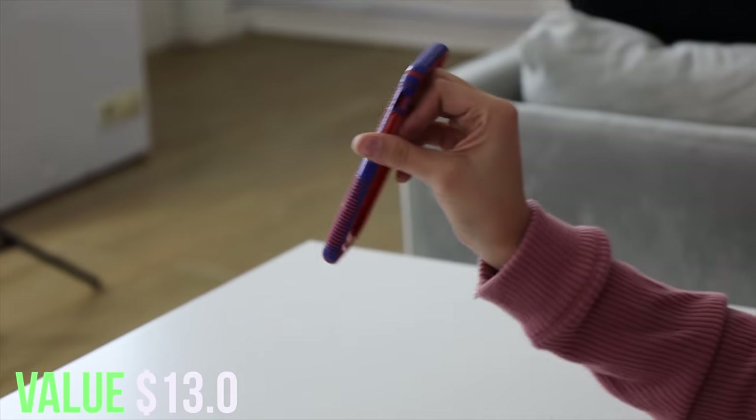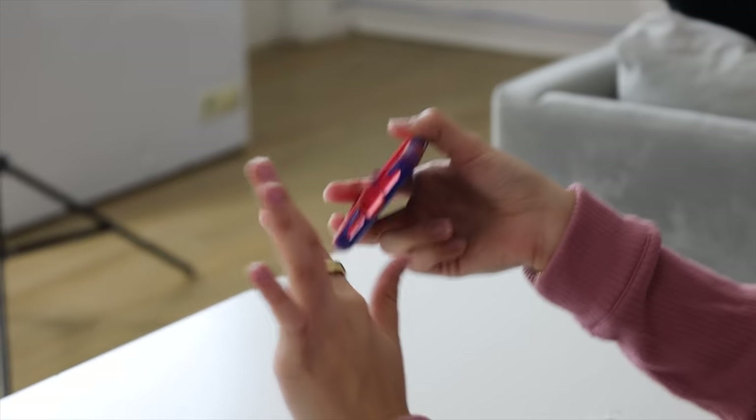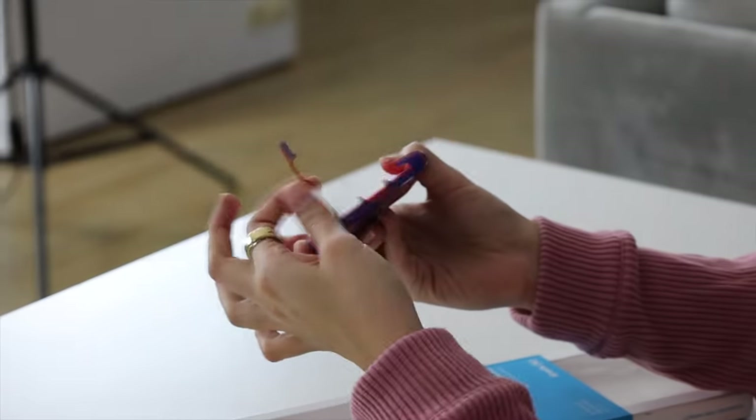Next thing we have is an iPhone X case. This is actually a really cute case — but look, it's literally broken. I can see why it was returned now because it's a little bit broken. Next thing is another gaming mouse, and that's all I got to say about that — we got another gaming mouse.